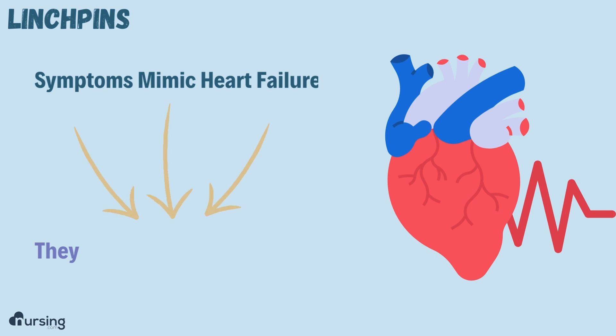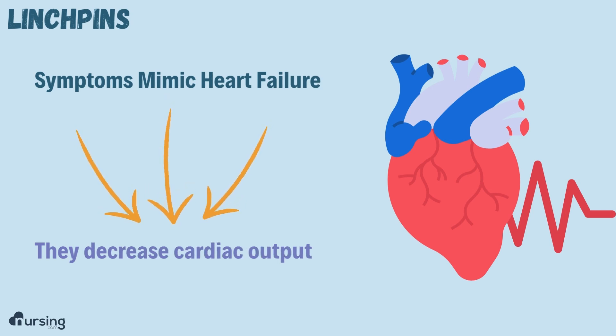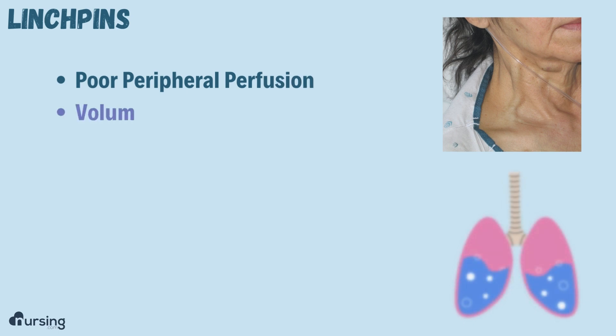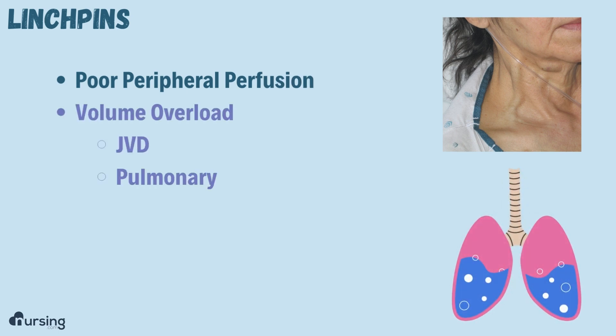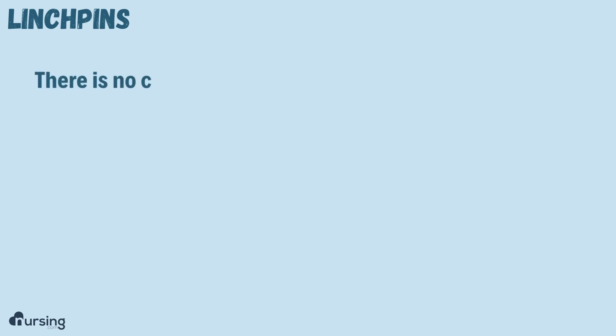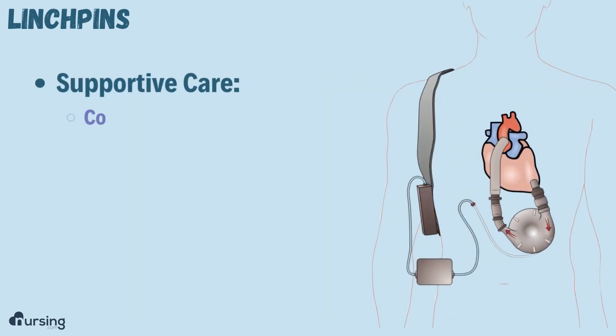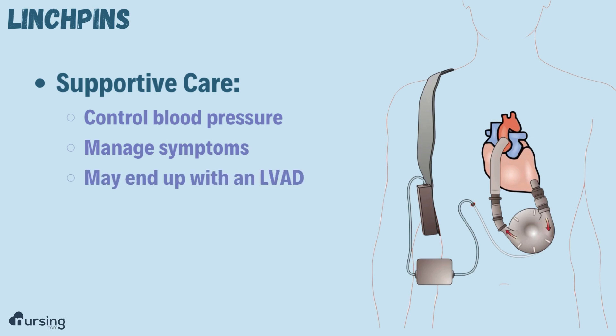To sum up, these symptoms mimic heart failure because they decrease cardiac output. You'll see poor peripheral perfusion and volume overload — that's your JVD and pulmonary edema. Remember that there is no real cure for cardiomyopathy; we just do supportive care. We want to control their blood pressure, manage their symptoms, and they may end up with an LVAD as a bridge to transplant if necessary.